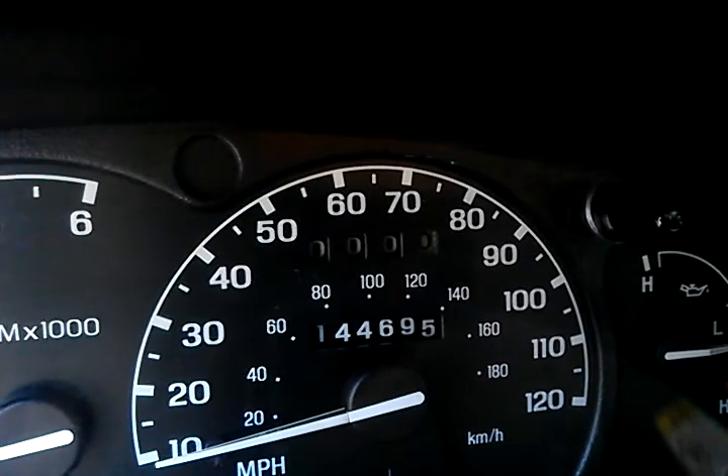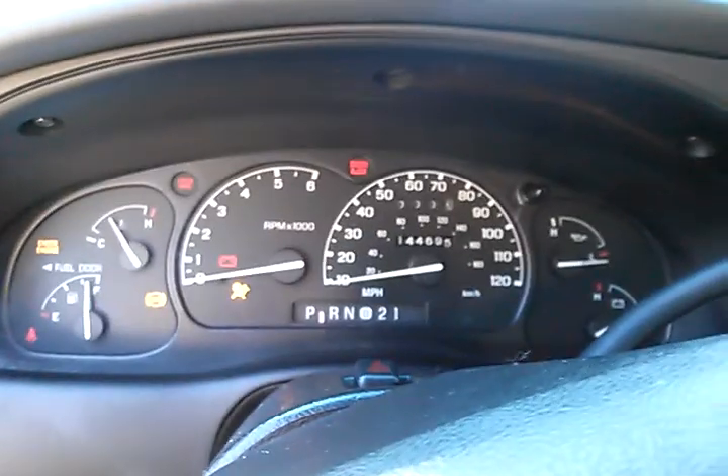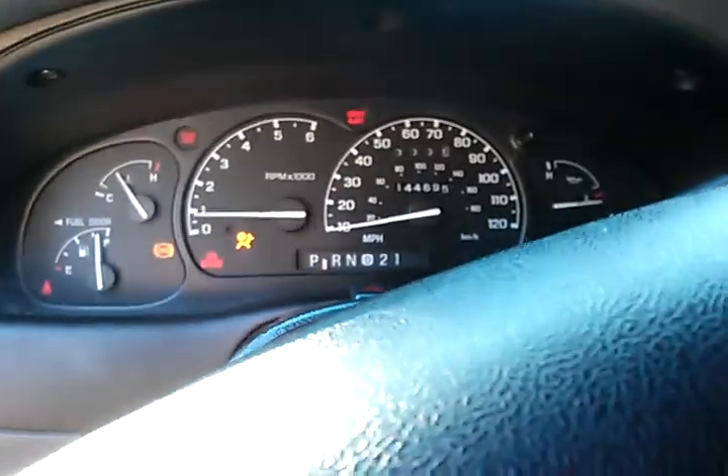144,695 miles. Let's start her up. This is the new truck here. Drive it up to the house — we're across in the back of the property. Drive it up to the house.